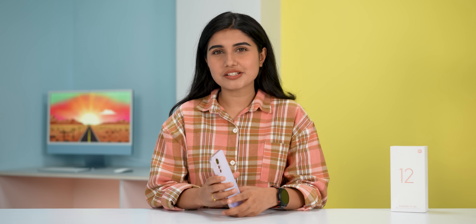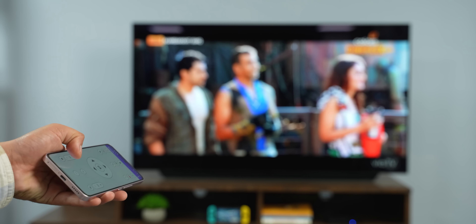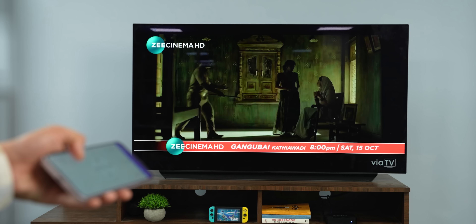But Xiaomi has not included an IP rating at this price point, which I think is a miss. However, there is a handy IR blaster feature — you can use it as a TV remote via the app. This is something I really appreciate.